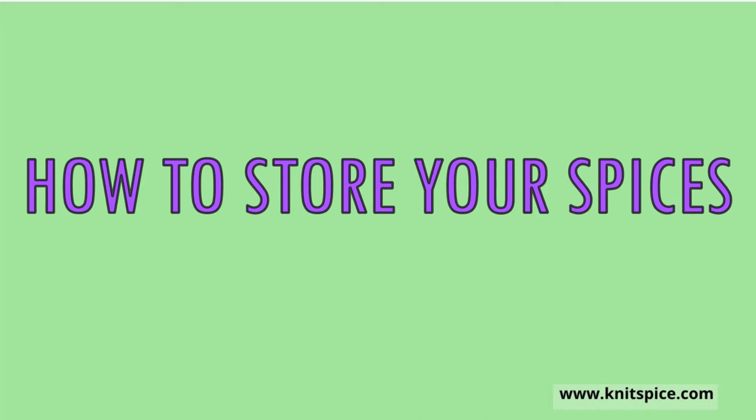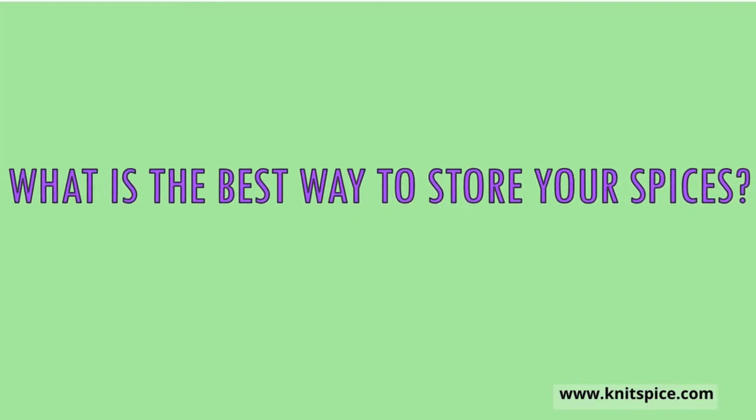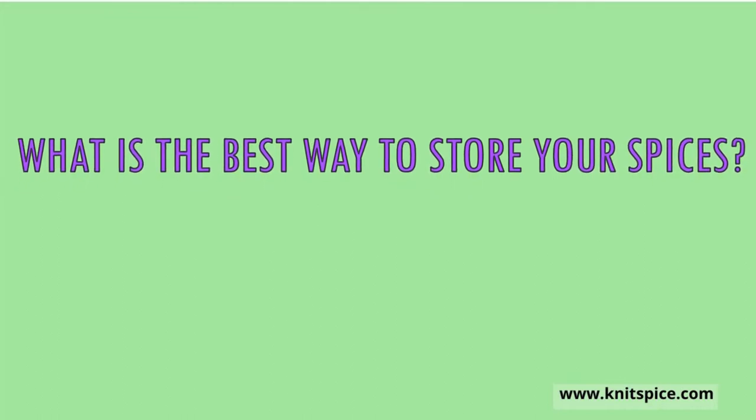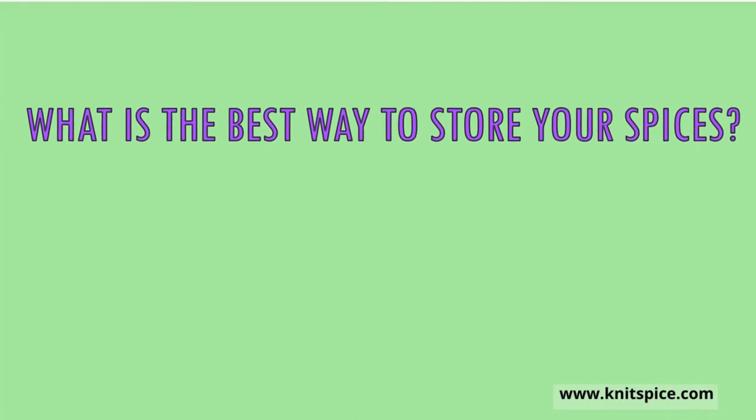We have received quite a number of inquiries on questions like: what is the best way to keep spices fresher for longer? This is the reason we made this video. But first, how should spices be kept if they are going to retain their freshness for longer?